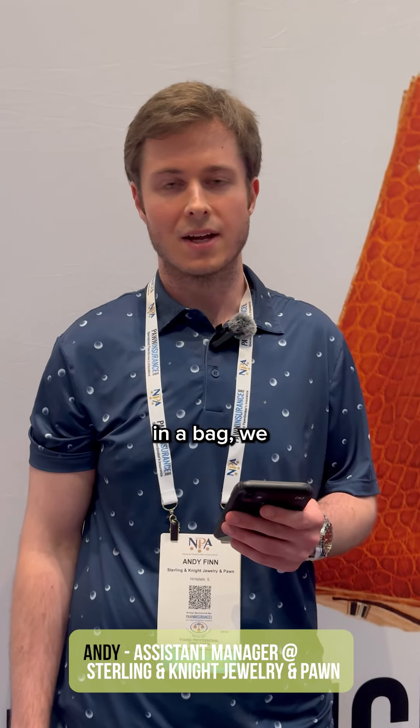My name's Andy. I work with Sterling and Knight Jewelry in Pond and Hinsdale. All I know is Entrupy. So anytime we take in a bag, we authenticate it.